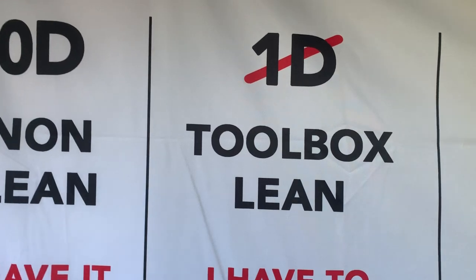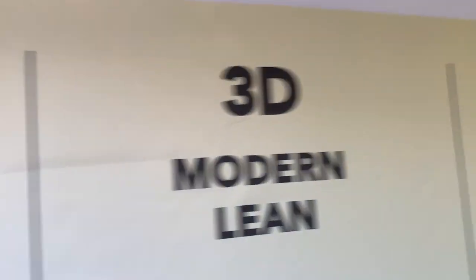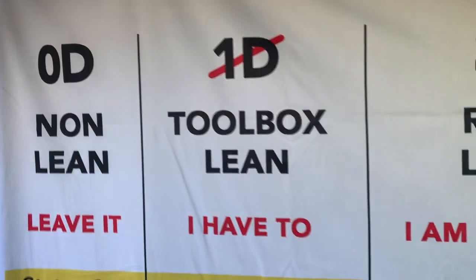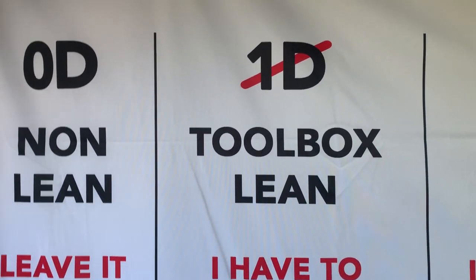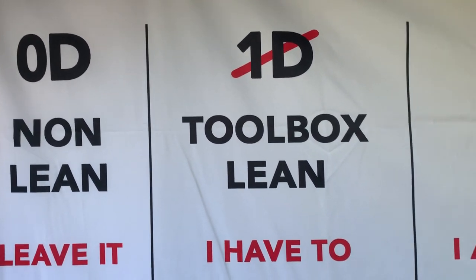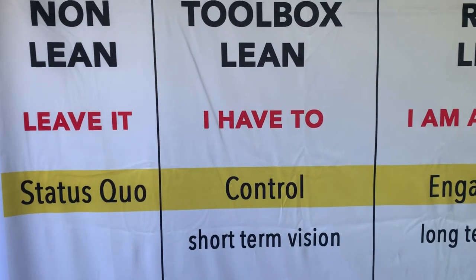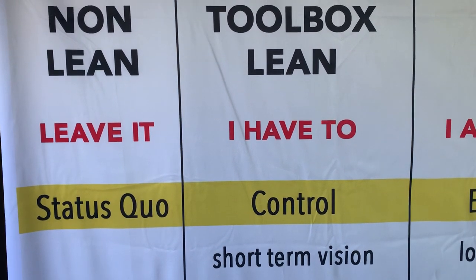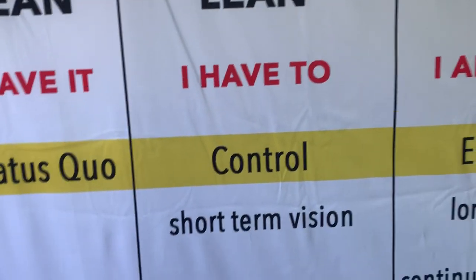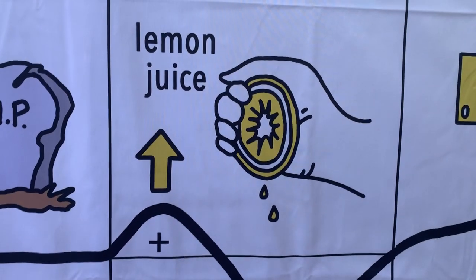Then you have the option: you do it in a 1D way, or you follow a path of 2D, 3D, 4D or even further. Now the majority of companies is still doing it in a 1D way, and I don't advise you to do that — I will explain later why. These companies have a short-term vision, they want to control their employees, they have a top-down structure, and they see their company like a lemon they want to squeeze.